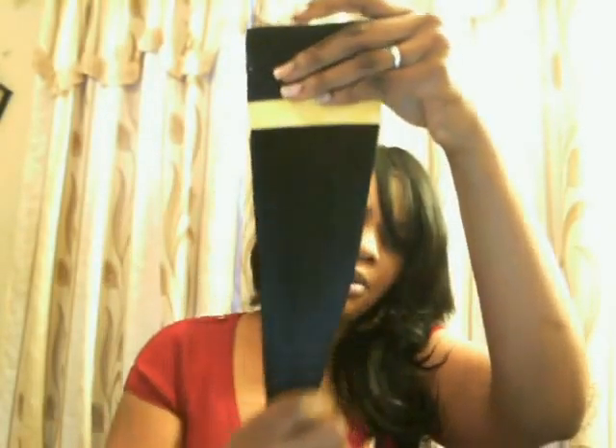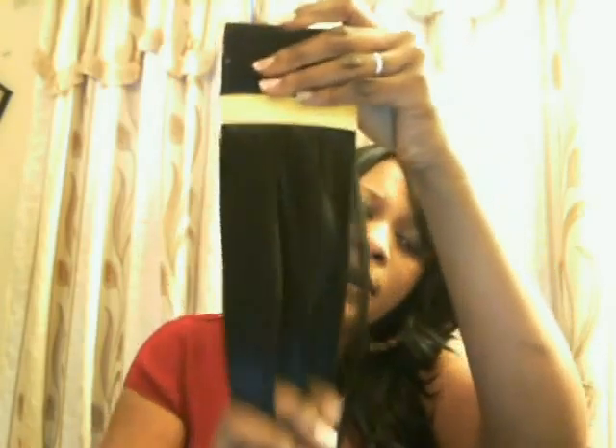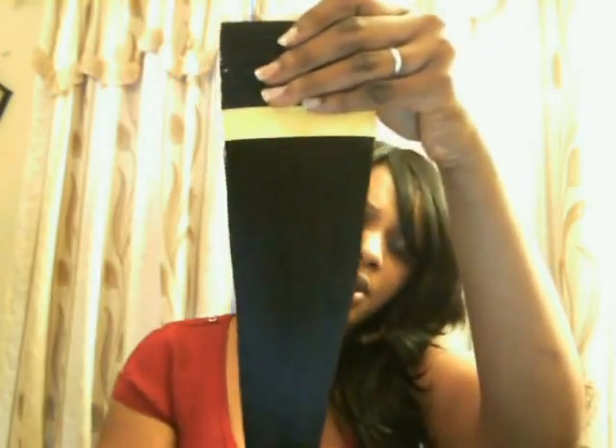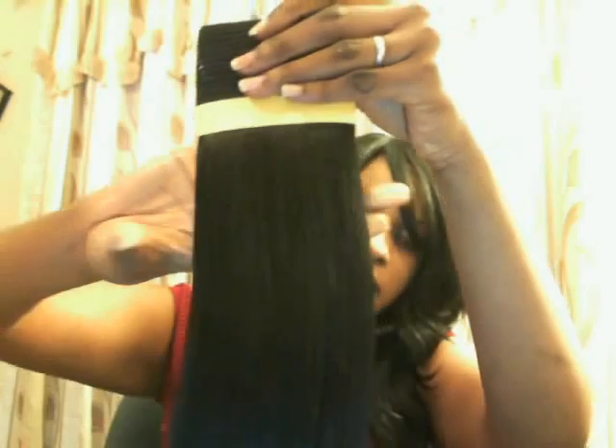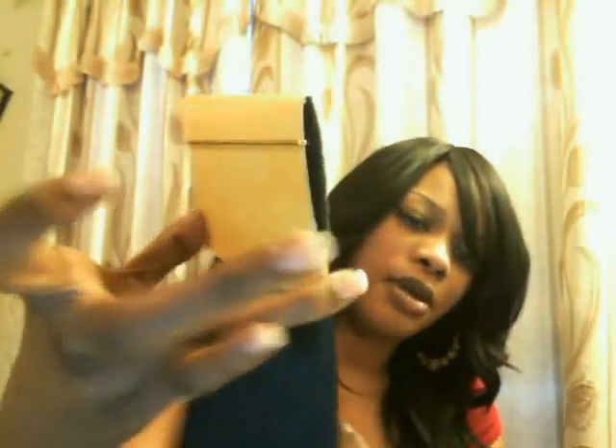I also have Remy Goddess 100% Remy hair — I think this is number 1. I was always going to use it to blend with my Hollywood version, but I decided to use it since I already had it installed. It's never been used before, still wrapped up, just not in the original package.